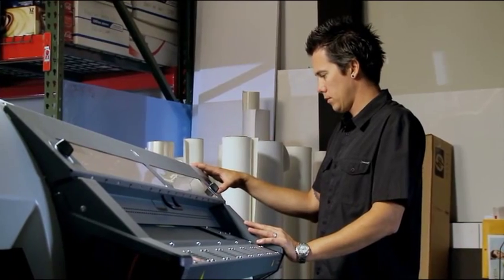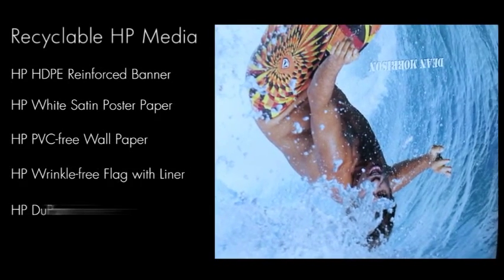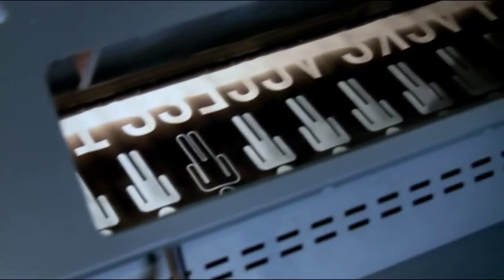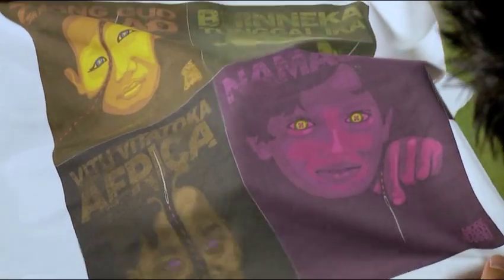We're actually printing 95% on all HP media. The machine definitely prints all the standards — regular vinyl banners, adhesive backed vinyls. Typically with solvent printers, the fabrics and flag cloths and things like that will tend to bleed a whole lot. And this printer doesn't do that. It gets great registration on fabrics just as well as you would see on a regular vinyl banner or adhesive backed vinyl.